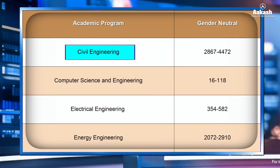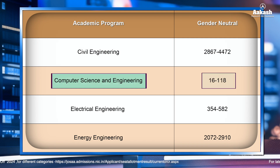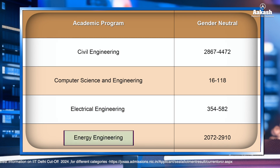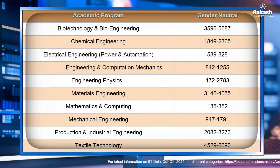To get a seat at IIT Delhi, here are the JEE Advanced 2023 rank cutoffs: Civil Engineering opened at rank 2,867 and closed at 4,472. Computer Science and Engineering opened at rank 16 and closed at 180. Electrical Engineering closed at rank 582. Energy Engineering opened at 2,072 and closed at 2,910. For other branches and category-wise cutoffs, visit the link provided below.